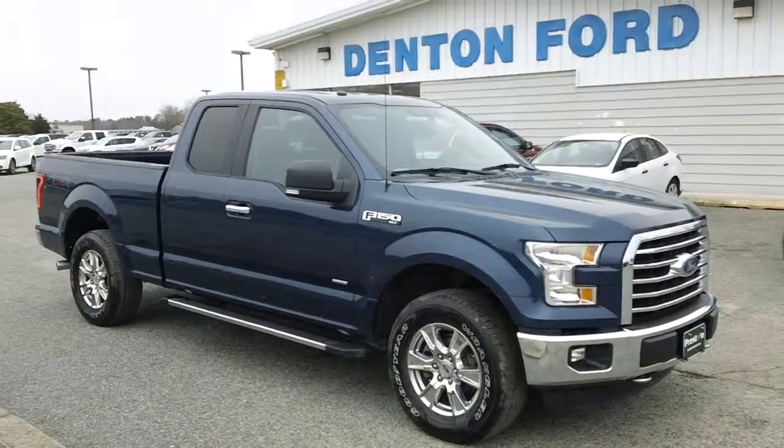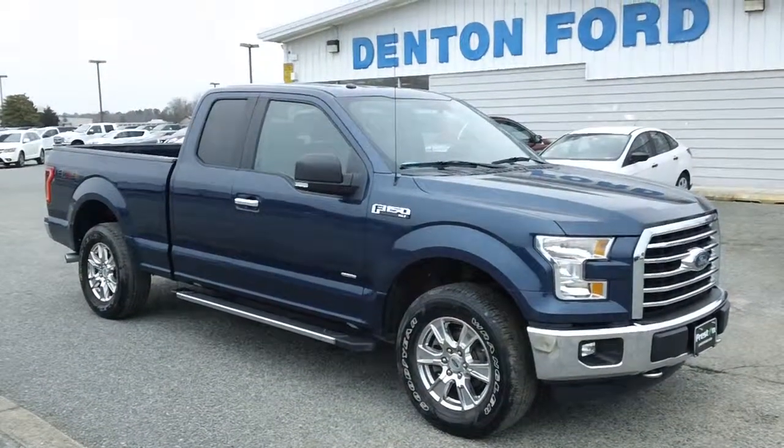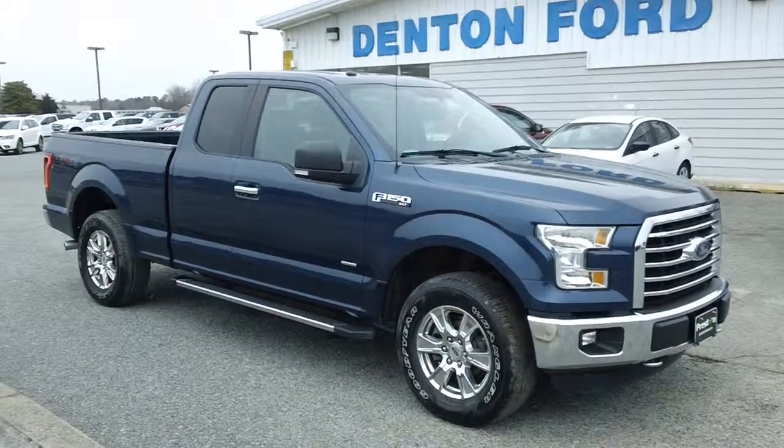Now remember, folks, this vehicle is for sale, so if you have a few spare moments, why not give us a call? 800-655-3764, or see this vehicle online right now at prestonmotor.com.